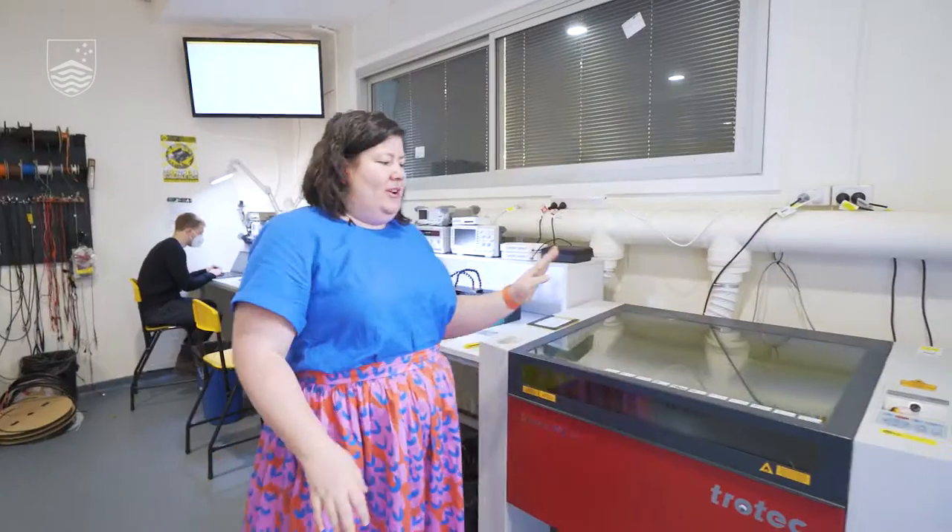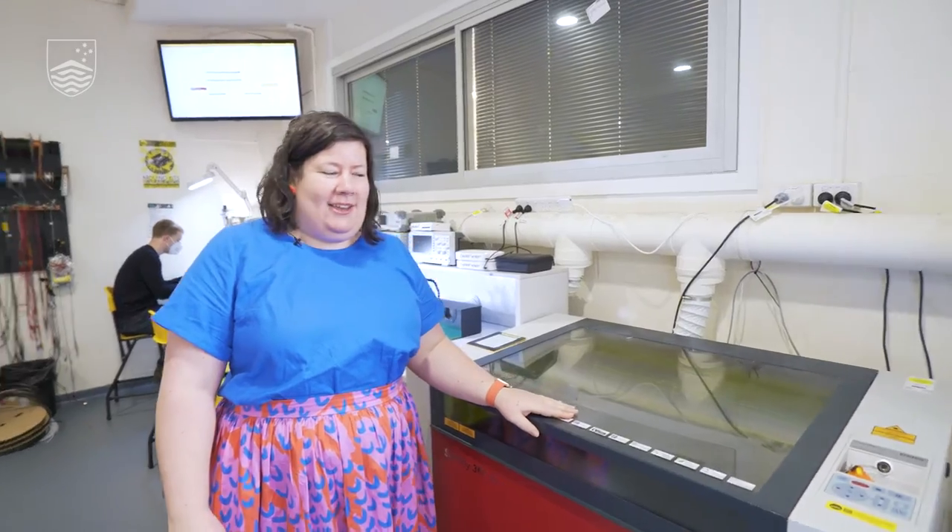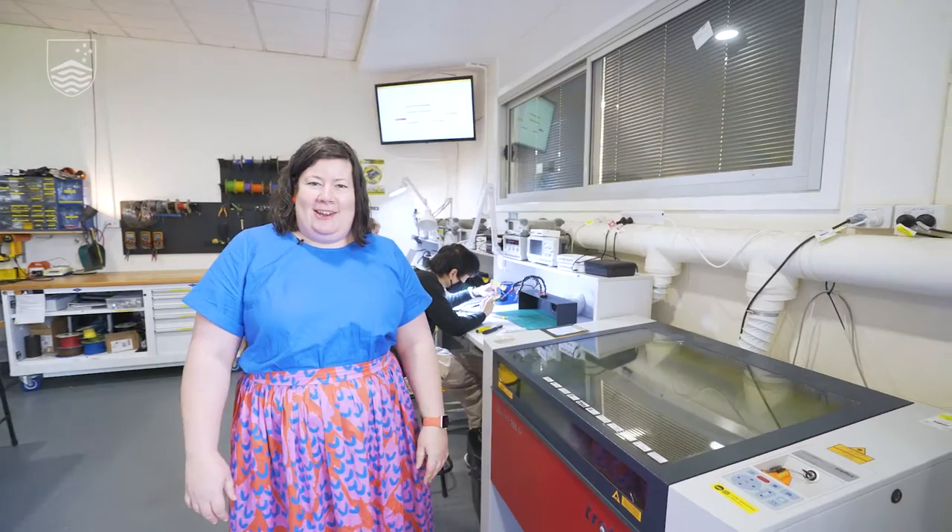We've got a really cool machine just here — the laser cutter. One of the coolest machines I think we have in our network. Once you get inducted on it, you'll think of all the things you could have been laser cutting instead of hand cutting out.